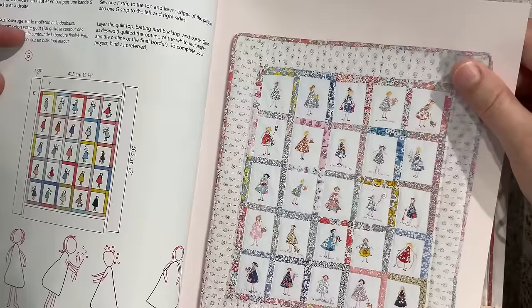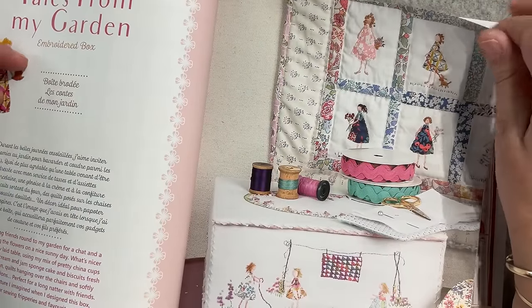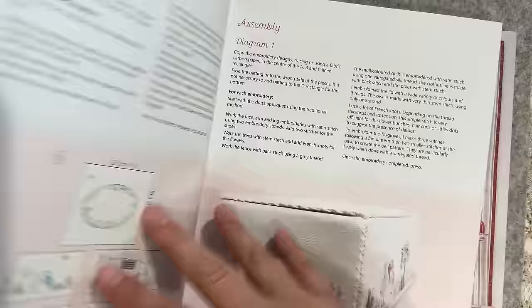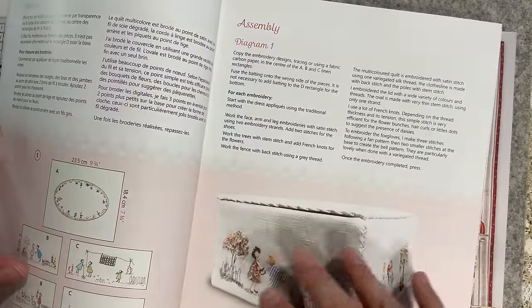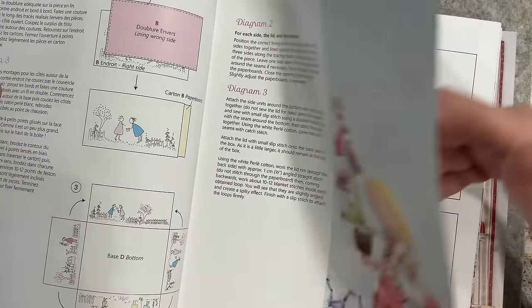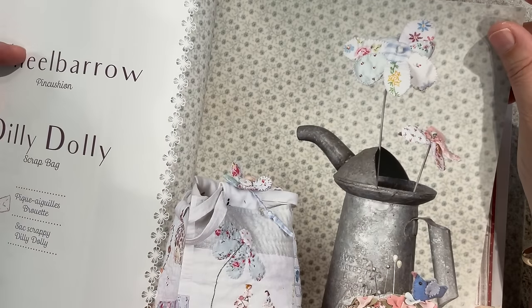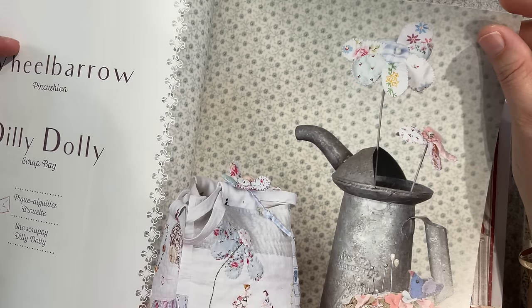I remember doing a huge quilt where I was going to needle turn appliqué it, and I was just so over the turning and stitching that I ended up blanket stitching it - and I regret it to this day. It was a heap of whimsical angels with big wings, I think there were nine or twelve of them. It was a pattern from Patchwork Angel - they don't exist anymore, they were a beautiful shop on the Sunshine Coast in Queensland.